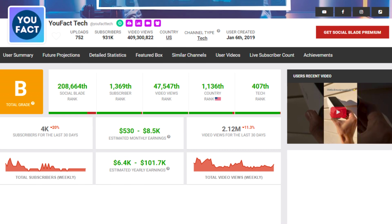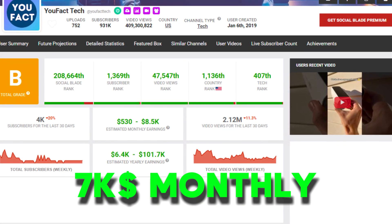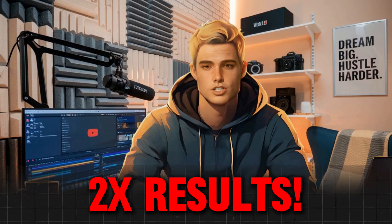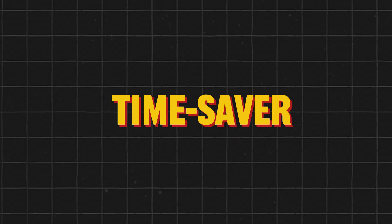Imagine building a channel with hundreds of thousands of subscribers pulling in up to $7,000 monthly, all from talking about the tech you love. Stick with me, because by the end of this video, you'll know exactly how to start your own successful tech review channel for free, with a twist to double your results and save you tons of time. I've saved the ultimate time saver for the end.